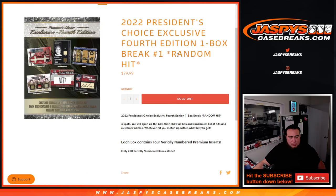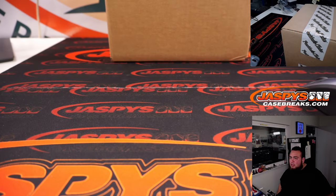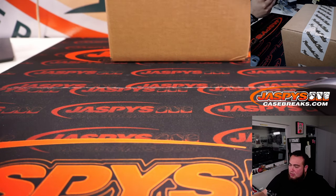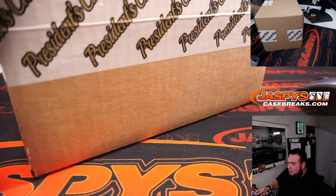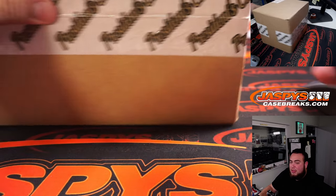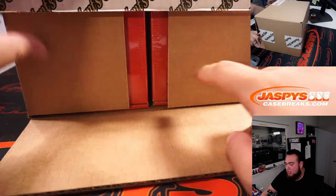I don't know if that was actually on time or what, but basically we have a fresh case. Let me actually scan this out first. I'm assuming 10 boxes in the case. We're gonna showcase the hits first out of a box, and then we'll randomize the customer names and the hits, and whatever you match up with is what you get.